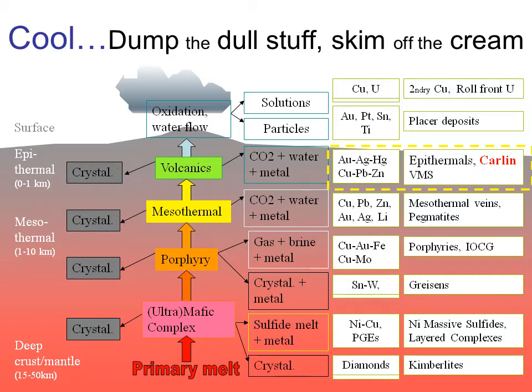Carlin deposits are named after the little settlement of Carlin in northeastern Nevada, which is situated on the line of deposits that make up the Carlin trend, where this type of deposit was first identified and where the majority of the gold currently mined in the US is derived from. Current thinking is that the Carlin deposits formed at relatively shallow depths, maybe a little bit deeper than epithermal deposits, but not much.